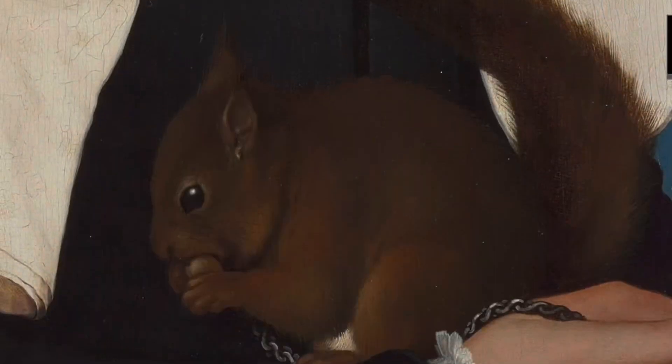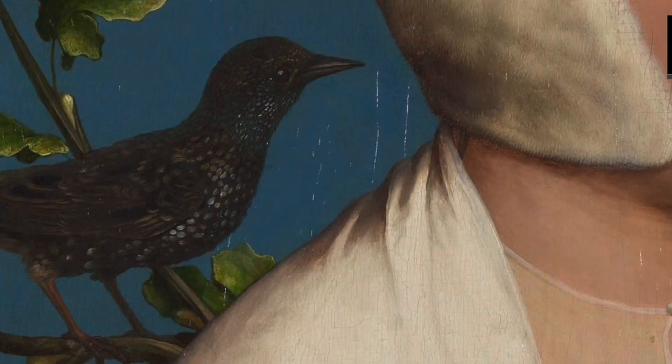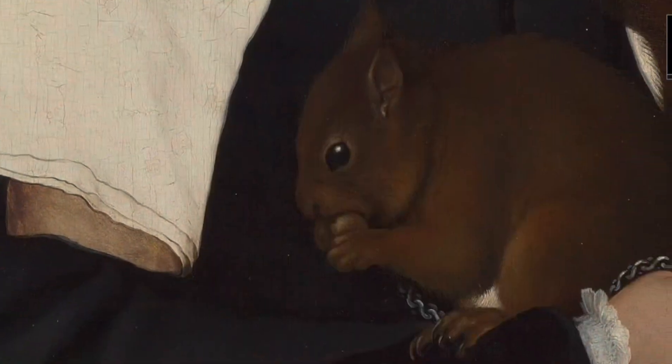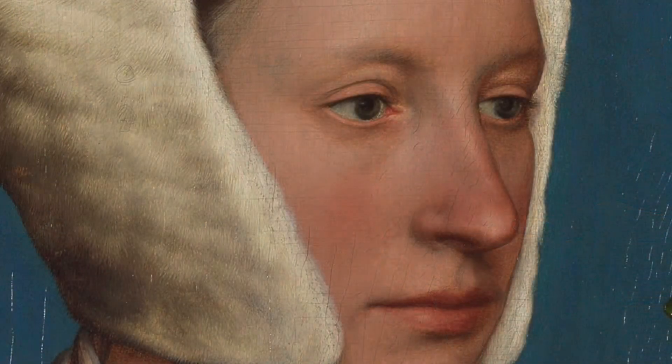A Lady with a Squirrel and a Starling is a captivating portrait. It shows a woman holding a cute squirrel and a funny-looking bird. Holbein was really good at painting people and things so that they look like they're alive, and this painting is no exception.